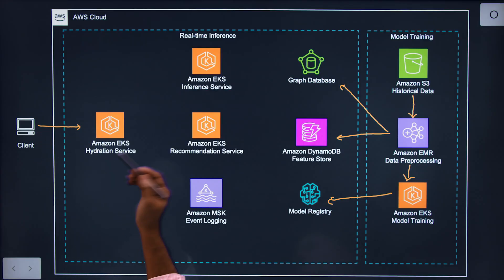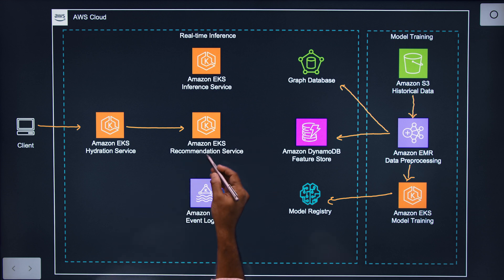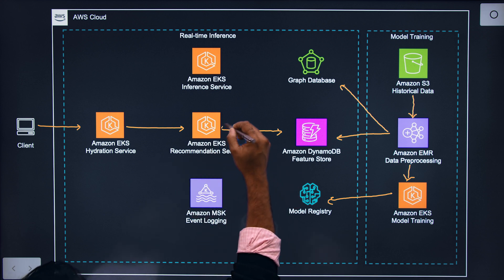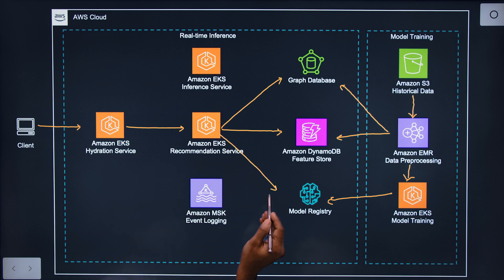As a rider, when you come in and the system knows exactly which instructor, the length, and the type of music you like, that's very helpful. When somebody gets on the bike and starts a workout, the call comes to a back-end hydration service that hydrates the recommendations. The hydration service calls our recommendation service, which acts as an orchestrator. It fetches all the features necessary for this member from the feature store, and fetches a list of candidates from the graph store.